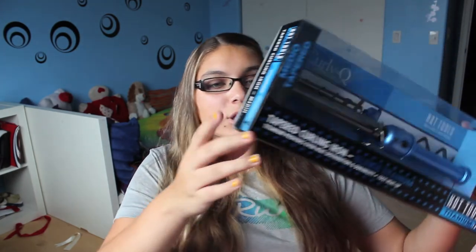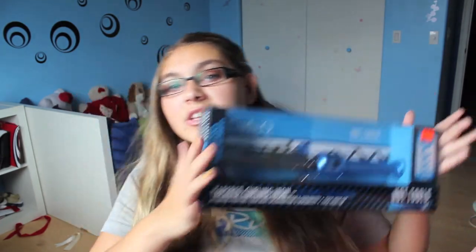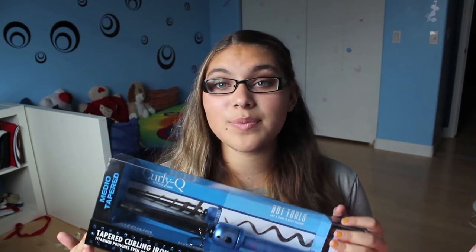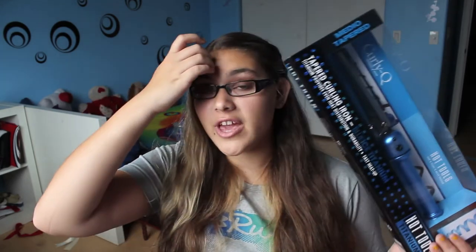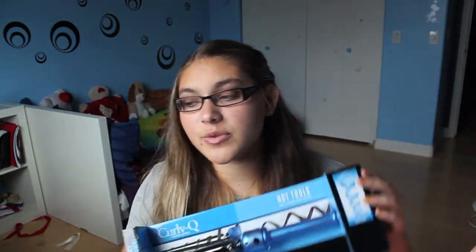I finally bought my first curler — it's called the Curly Q, it's a wand-style curling iron by Hot Tools. This was actually recommended to me by someone and I didn't even realize it when I bought it — when I got home I remembered they had told me about it. Comment down below if you're the one who recommended it! It doesn't have a clamp, which is the reason I got it, and it comes with a heat-resistant glove.